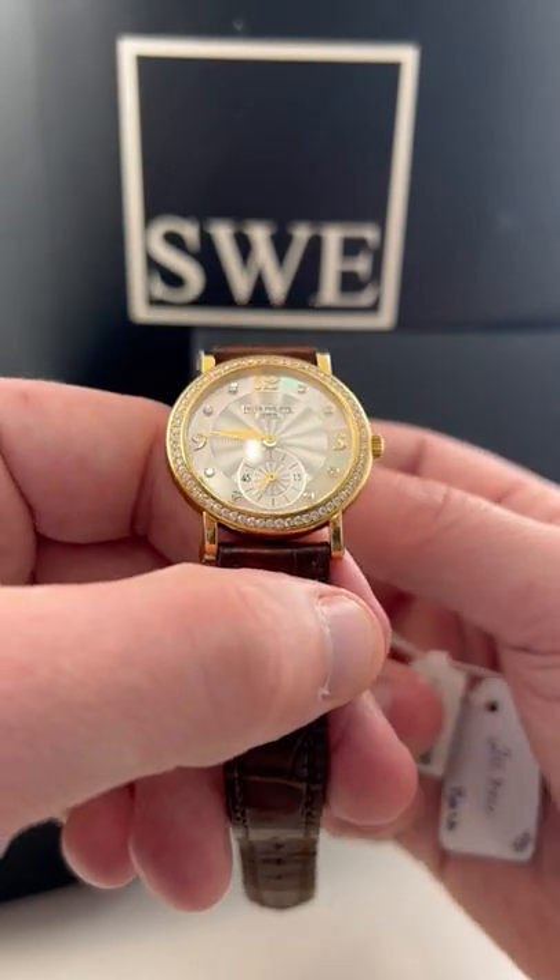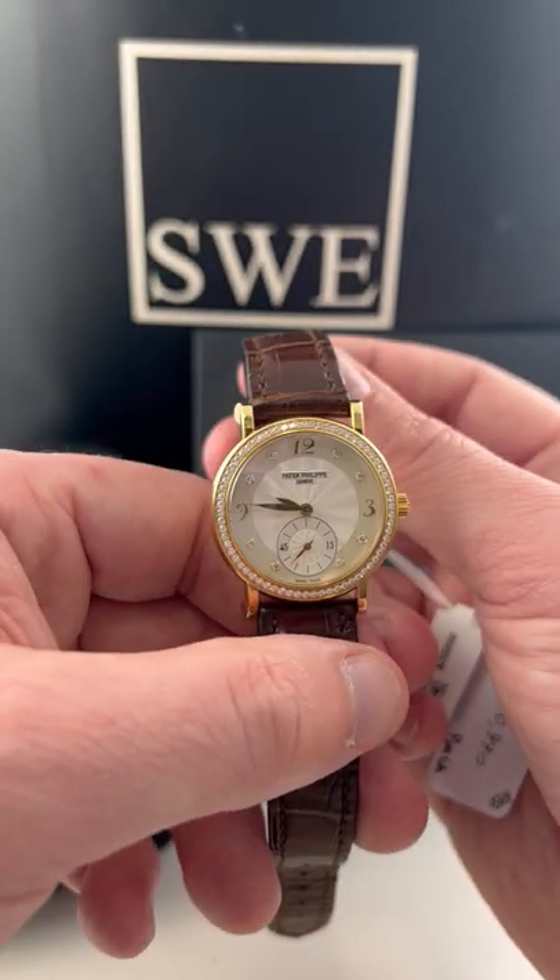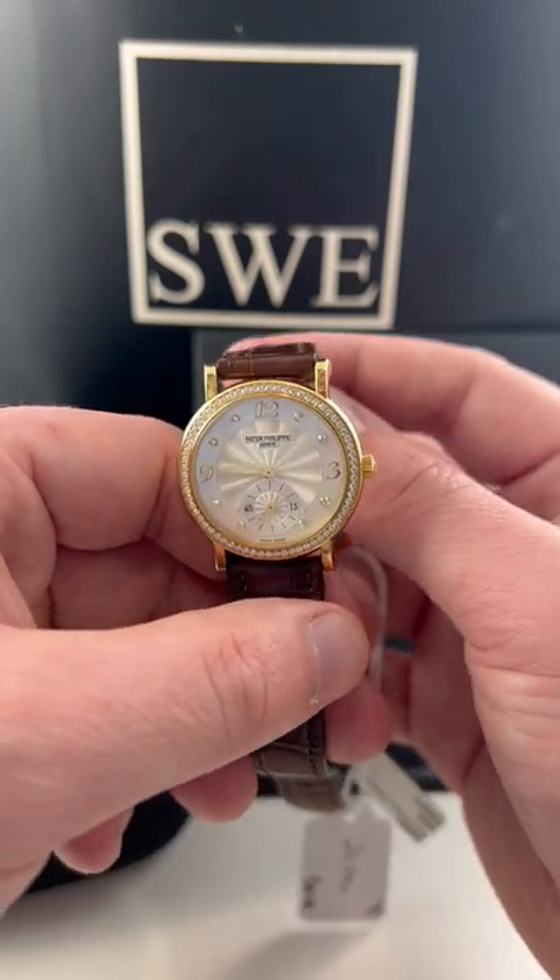We just got this in, so if you could go to SwissWatchExpo.com or give me a call, I'd love to talk to you about it.